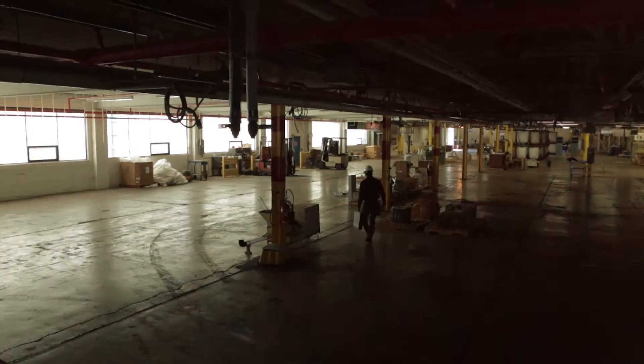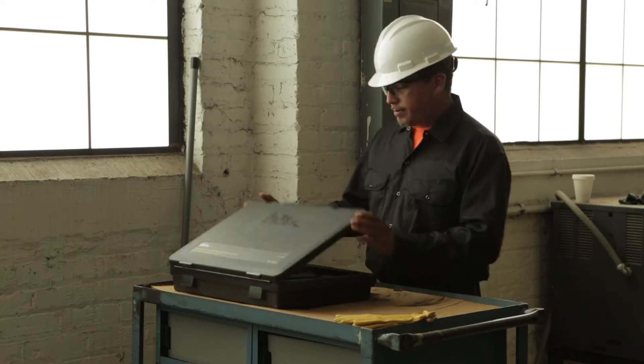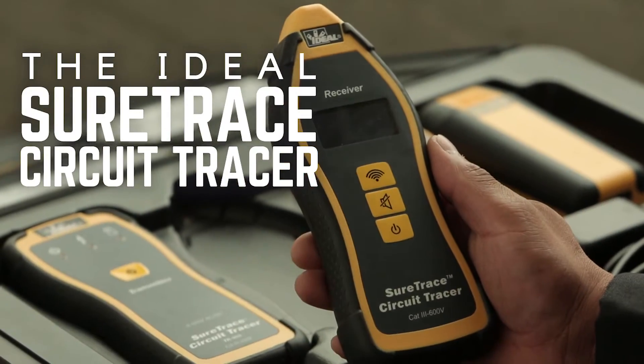At Ideal Electrical, we know the job the way you know the job. That's why we created the ultimate troubleshooting solution: the Ideal SureTrace Circuit Tracer.